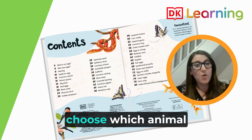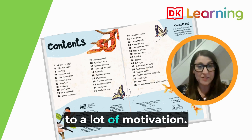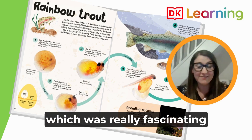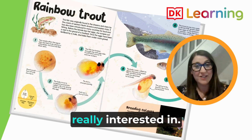Then the children were able to choose which animal they researched, which obviously created a lot of motivation. We had some choosing a ladybird, and some choosing a rainbow trout, which was really fascinating for them — something they were really, really interested in.